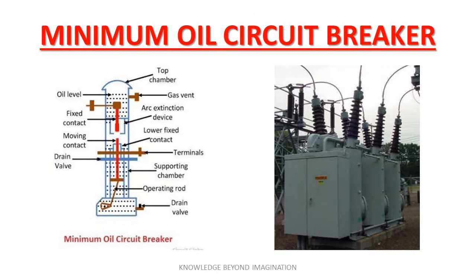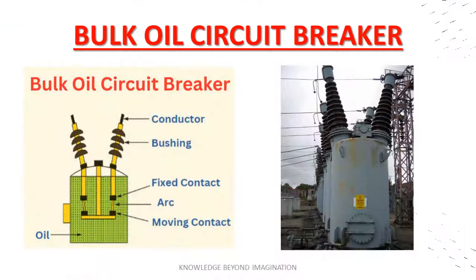Next we have the minimum oil circuit breakers. These utilize some oil but significantly less than their bulk oil counterparts. The oil acts as an arc extinguisher and helps cool the system. These breakers are advantageous because they reduce the risk of fire and require less maintenance than bulk oil circuit breakers. Bulk oil circuit breakers use a large volume of oil as an arc extinguishing medium. They are robust and suitable for high fault levels, but are larger and require more maintenance.